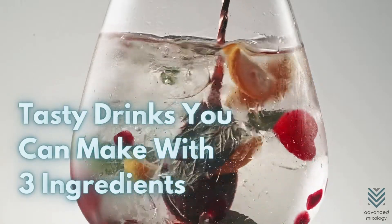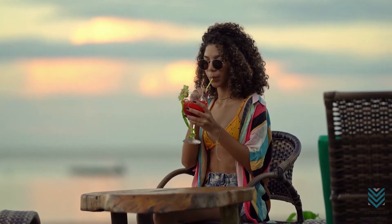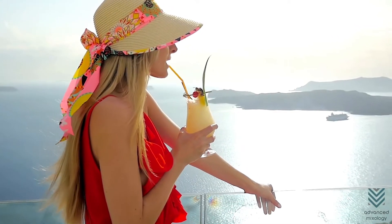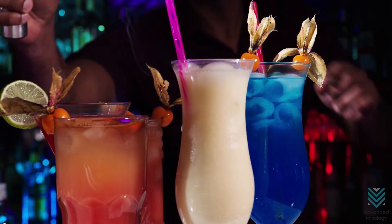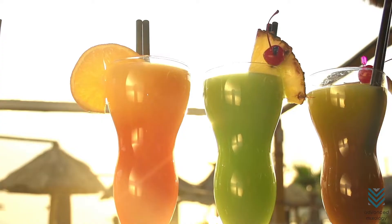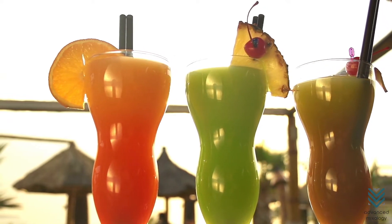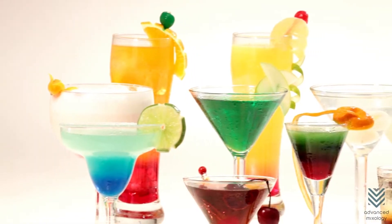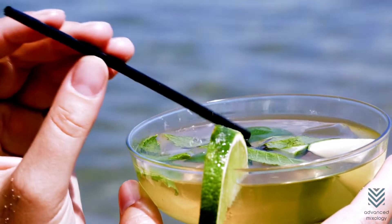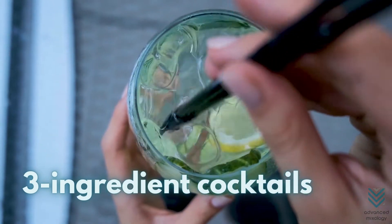Tasty drinks you can make with three ingredients. We all want to drink something delicious and refreshing on a hot day, but often it's difficult finding drinks that are both easy and quick. But not today. We will show you three super simple drinks you can make with just three ingredients or less. They're so tasty and perfect for those who don't have the time or energy to do anything more complicated. So whether you're looking for a healthy substitute, an alternative way to enjoy your favorite drink, or just need a break from the heat, these three-ingredient cocktails will leave you feeling refreshed in no time at all.